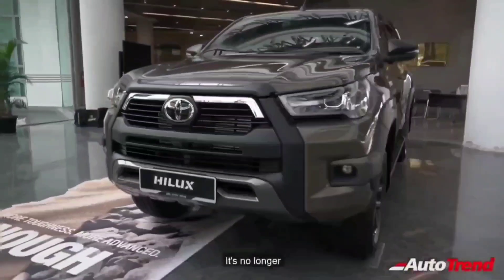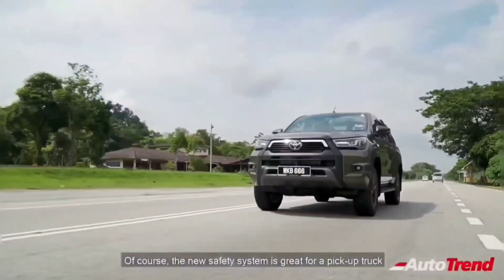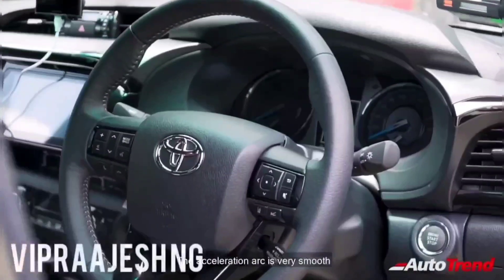Do let me know in the comment section below what you think about this lifestyle pickup truck from Toyota. This is Swip Rajesh, signing off. See you in another video. Thank you for watching.